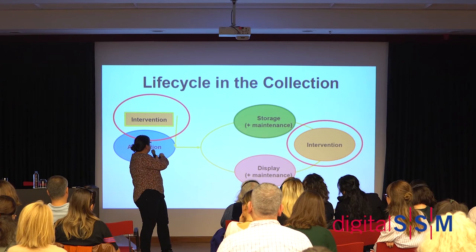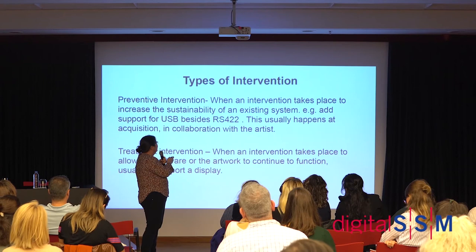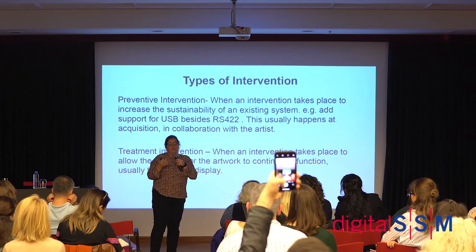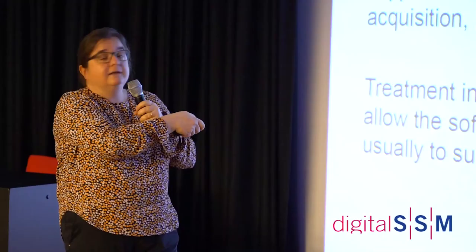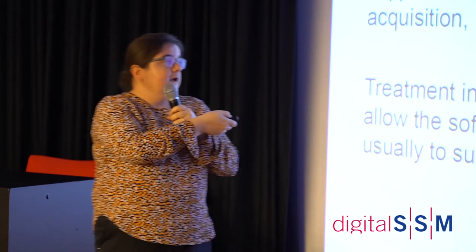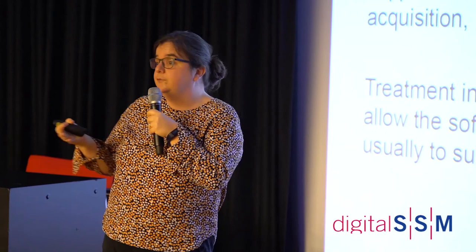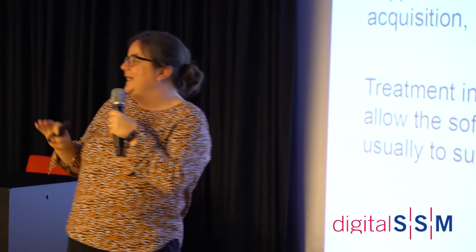I think of it as preventive intervention. When we first understand what an artwork is, we have a discussion with the artist: for example, if your work uses a printer connected via RS-422 cables, we will be in trouble buying printers using this within the next ten years. So we asked whether the artist could also give us the option to run it from USB printers — that gives us a few more years. It's a lot of guesswork, but at least you're spreading your risk into different options.